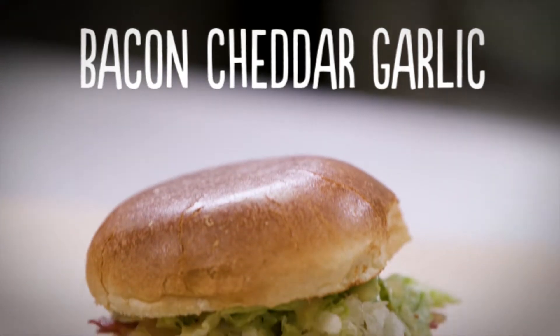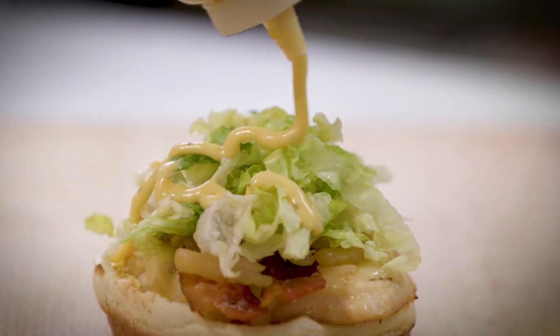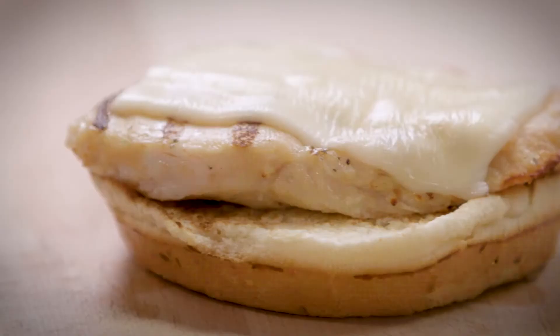Unleash the taste with the Bacon Cheddar Garlic, featuring white cheddar, bacon, caramelized onions, and garlic parm sauce.